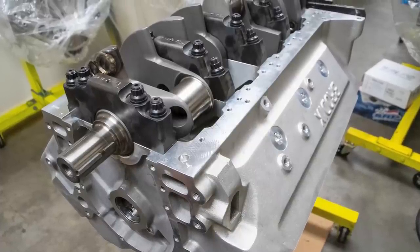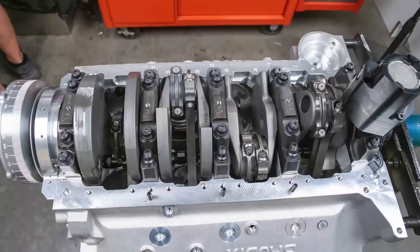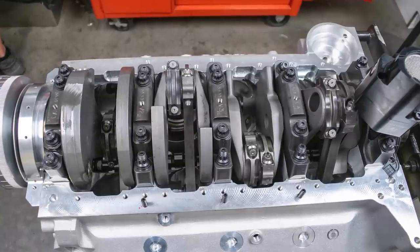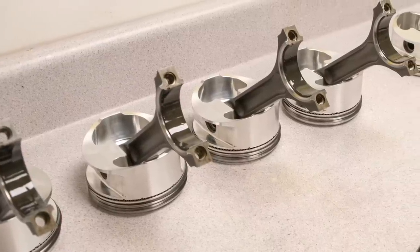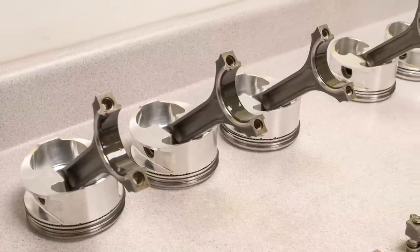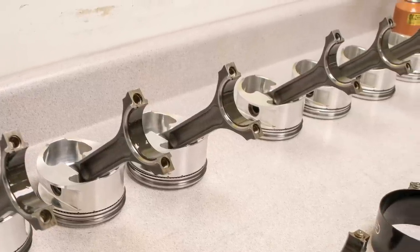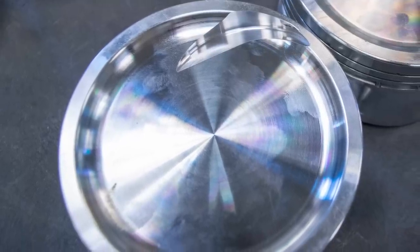The crankshaft is a Callies Magnum series unit, clamped into place with the splayed bolt billet main caps. The rest of the rotating assembly is made up of a set of Oliver billet I-beam connecting rods and custom pistons from JE. The connecting rods are 7 inches center to center, which is 865 thousandths longer than stock.